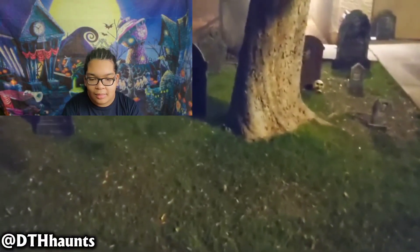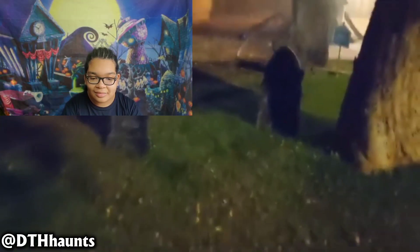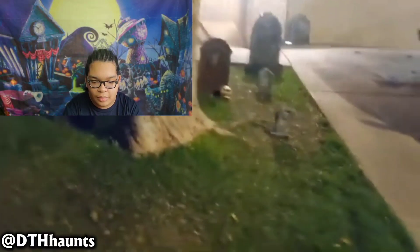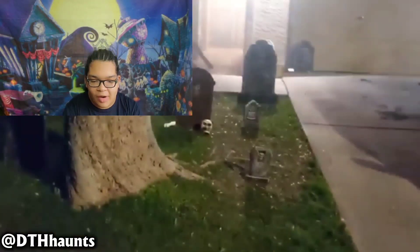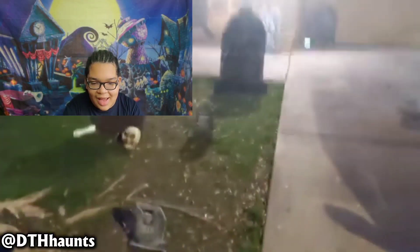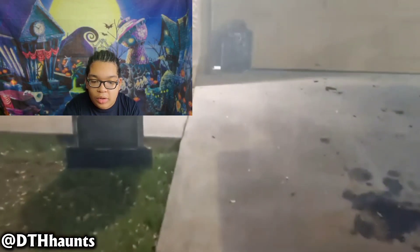Next up is Graveyard Horrors from Dylan the Haunter, now known as DTH Haunts. So let's check this out. We're going to be doing a Halloween haunt — this is like a graveyard display. 27 views — dang, that's underrated. So there's actually two gravestones up there.